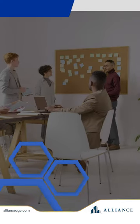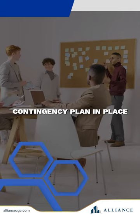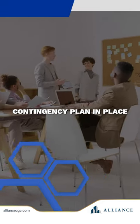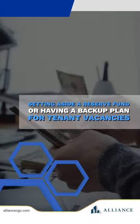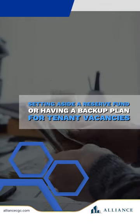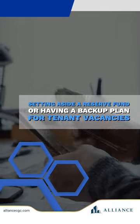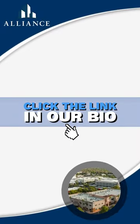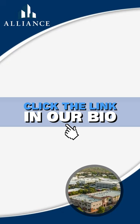And last but not least, have a contingency plan in place. No investment is without uncertainties, so preparing for the unexpected is essential. Whether setting aside a reserve fund or having a backup plan for tenant vacancies, being proactive can help cushion the impact of unforeseen events. Click the link in our bio to start your investing journey today.